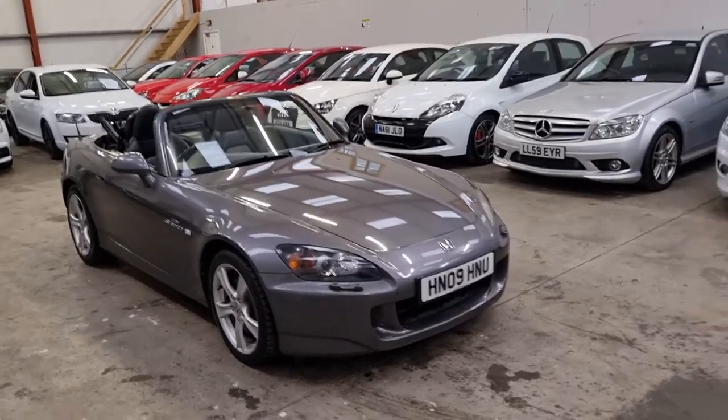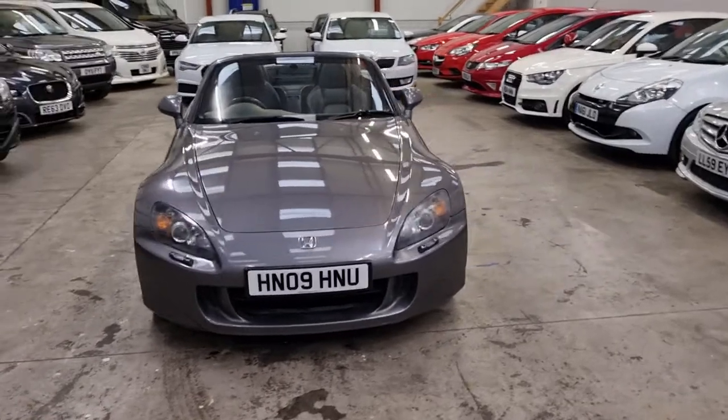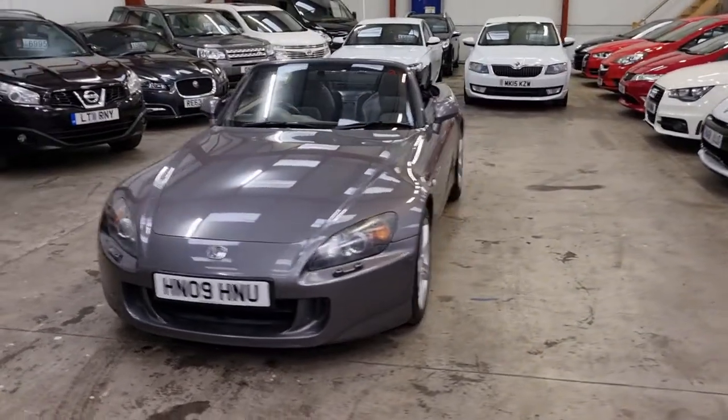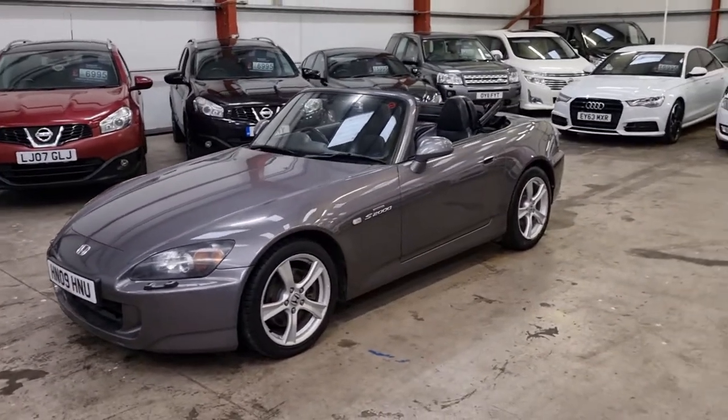This is our 2009 Honda S2000, only done 52,000 miles. All genuine miles backed up by the MOT history.